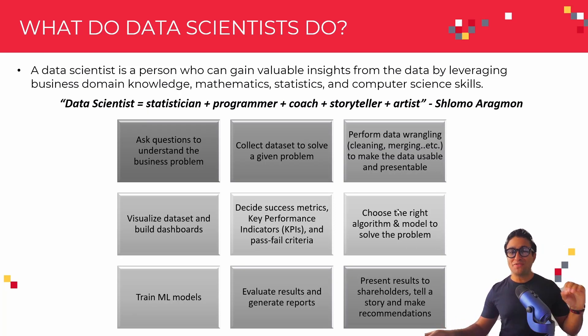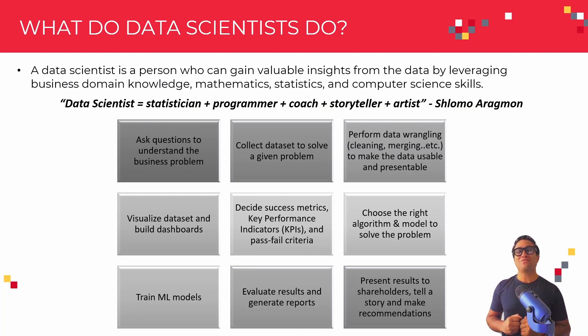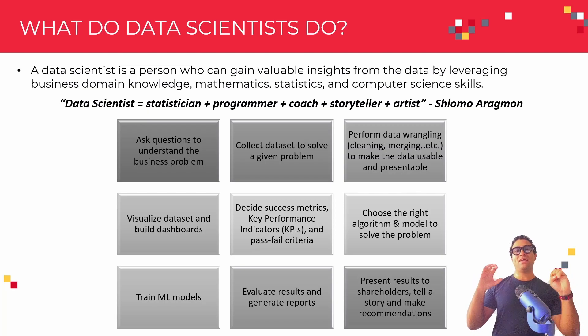Once they choose the algorithm of choice, they can go ahead and train machine learning models. Once they train these models, they can evaluate results and generate reports. Then comes the storytelling piece — they need to present results to stakeholders, tell a given story, and make specific recommendations based on that data. These are essentially the nine key activities that any data scientist does.